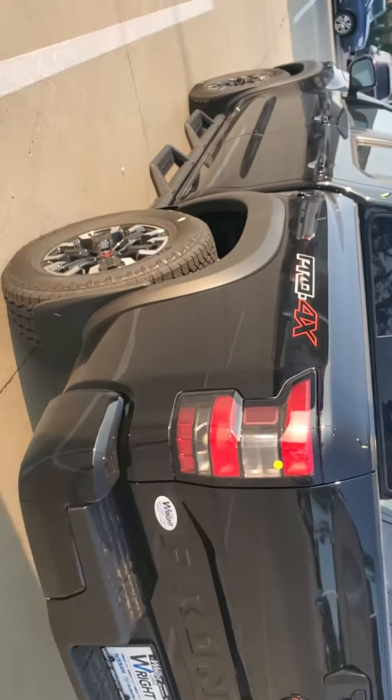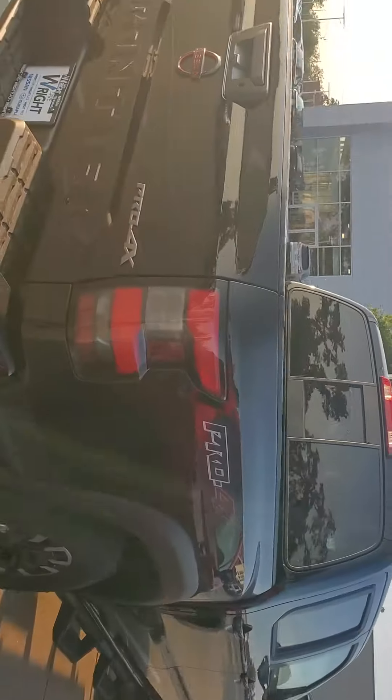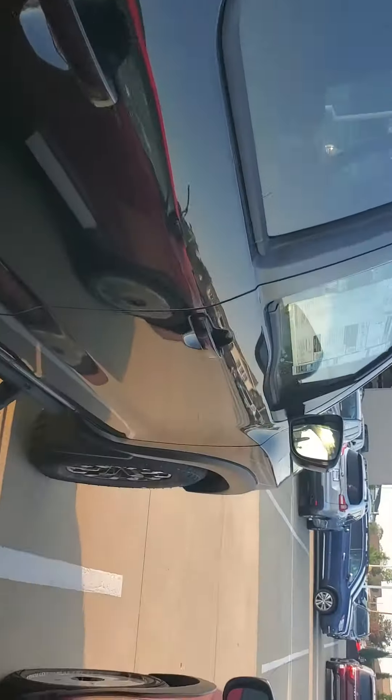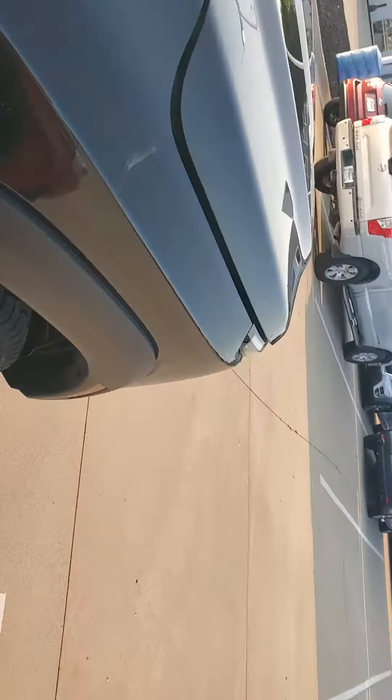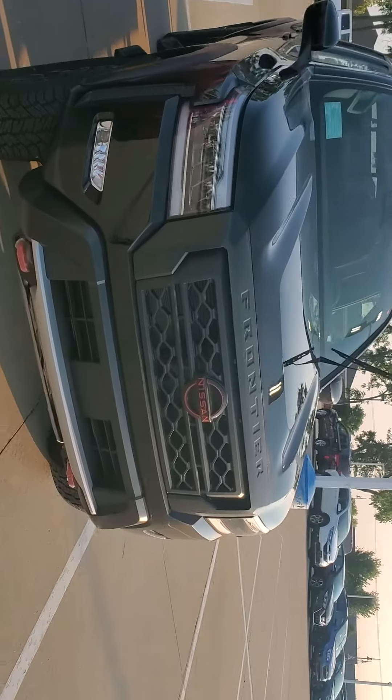Just an overall very nice truck. We're super excited that they finally redid the body — it's truly awesome. If you have any questions just please let me know Terry. Again my name is Damon over here at Dave Wright Nissan Subaru and you can get a hold of me at 319-271-1979. Look forward to hearing back from you, have a great night.